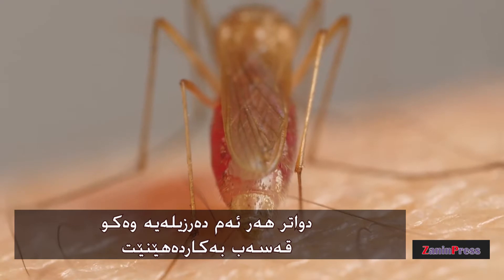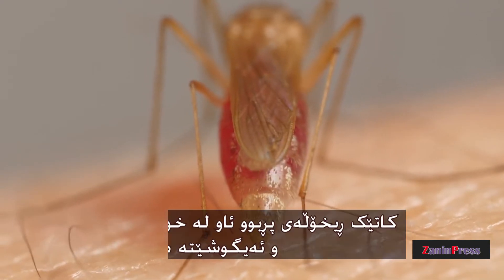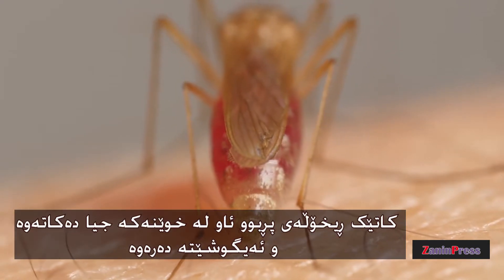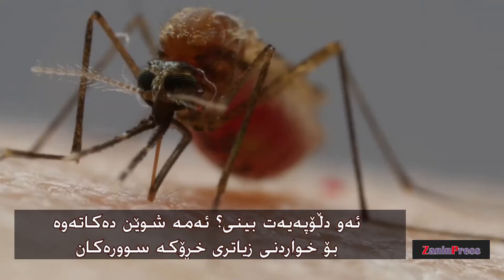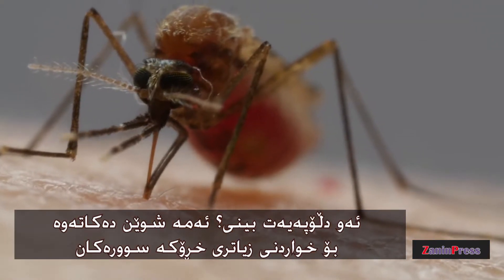Then she uses this same needle like a straw. As her gut fills up, she separates water from the blood and squeezes it out — see that drop? That frees up space to stuff herself with more nutritious red blood cells.